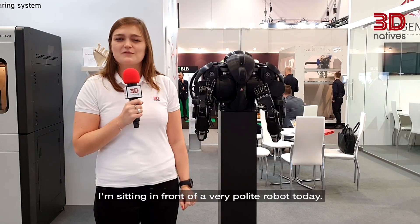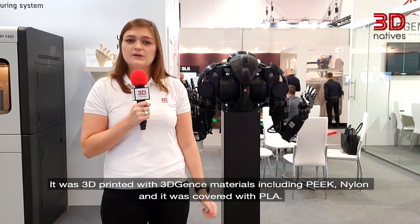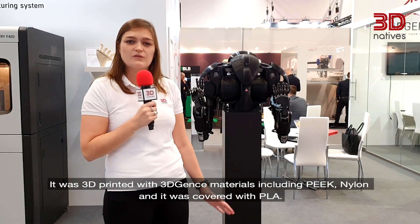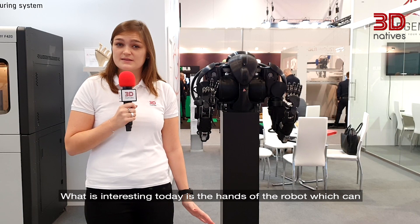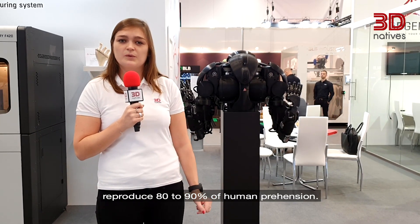I'm standing in front of a very polite robot today. It was 3D printed with high-density materials including PEEK and nylon, and it was covered with PLA. What is interesting today is the hands of the robot, which can reproduce 80 to 90% of human prehension.